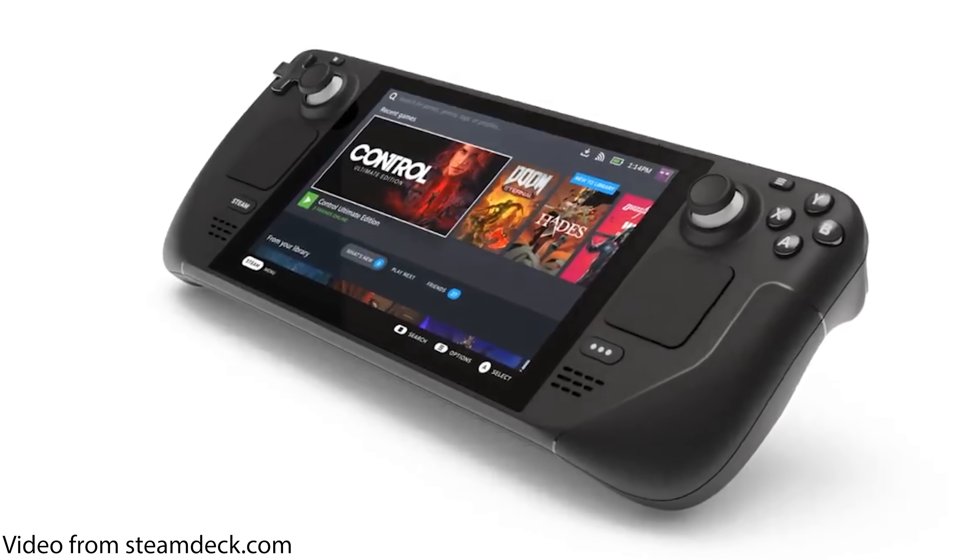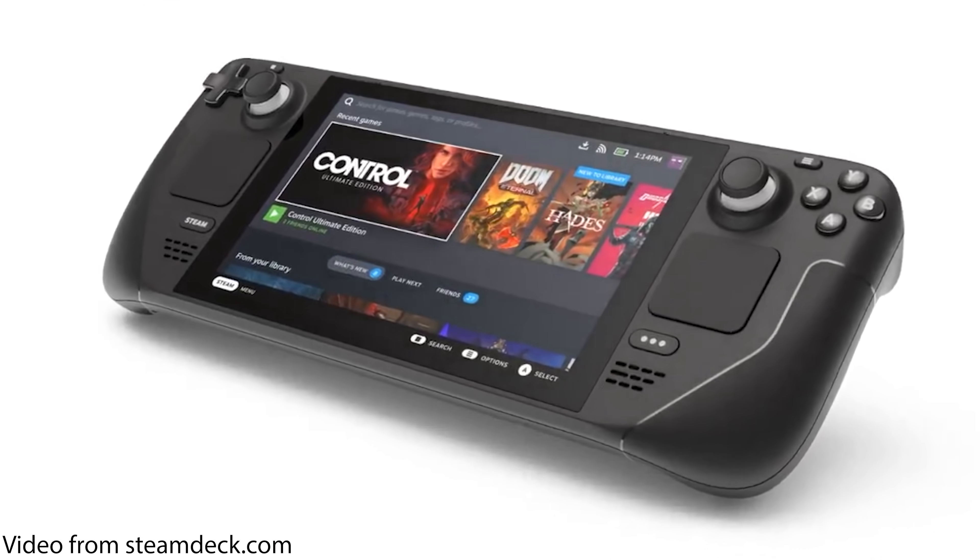Valve just announced their latest endeavor into the PC gaming marketplace with their Steam Deck, a portable handheld device featuring a custom AMD APU. Marketed with various amounts of storage and storage speed, it's meant to meet a few different price points, but all of them should perform relatively the same in gaming.